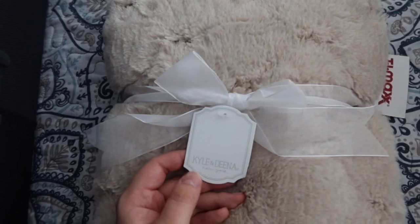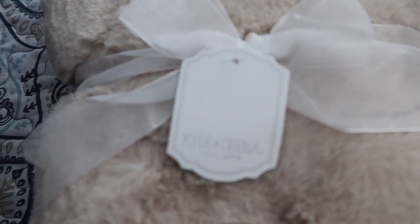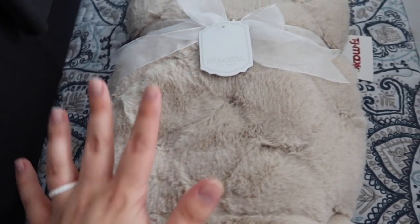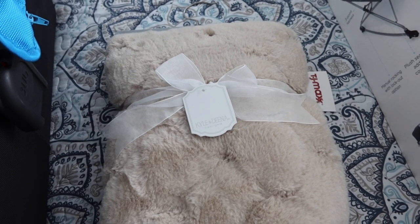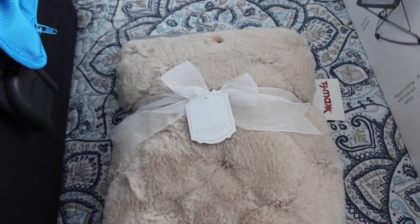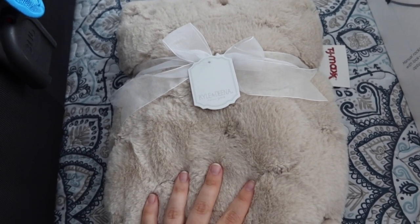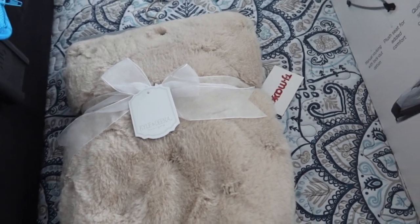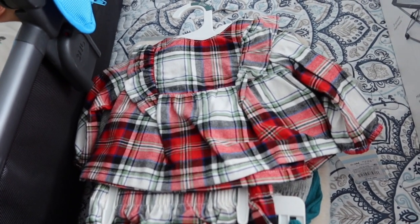I also grabbed this at TJ Maxx — a very soft gray baby blanket by Kyle and Deena. It is so soft, I wish you could feel it. I got it because I don't have any really soft, fluffy baby blankets anymore. I usually send dolls home in a fluffy blanket, and I was out — except for a light pink one. I thought a gender-neutral one would be useful, and TJ Maxx always has great prices on baby blankets.